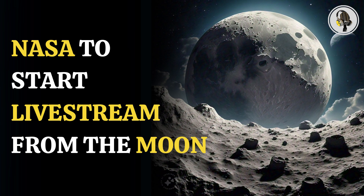Welcome to our podcast, where we uncover the most important and interesting stories for you. In this episode, we'll discuss NASA astronauts set to begin live streaming from the Moon. Here's how it will work.